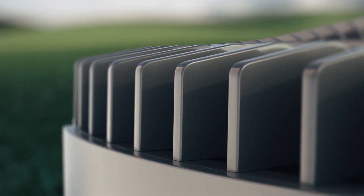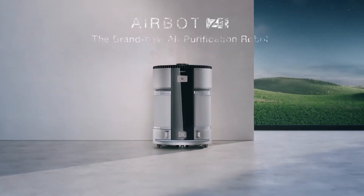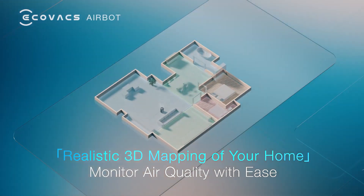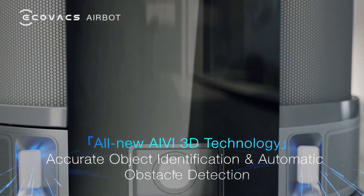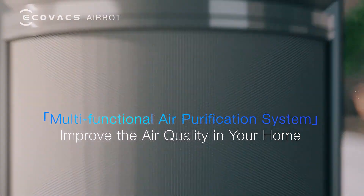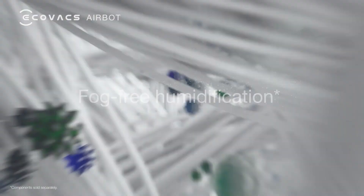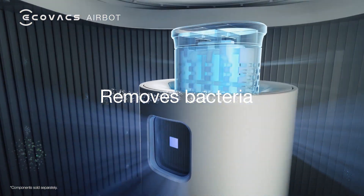What if there was an air purifier that can move from one room to another to make sure the air is fresh everywhere? Well, there is! AirBot is a smart air purifier robot with a lot of useful features that moves on its own when needed to make the air as clean as possible. Additionally, it is equipped with powerful speakers and can follow you around playing your music in different rooms.